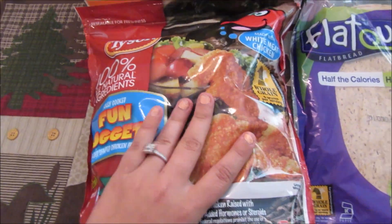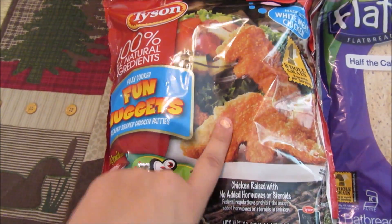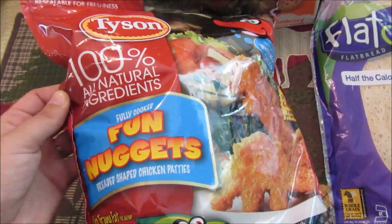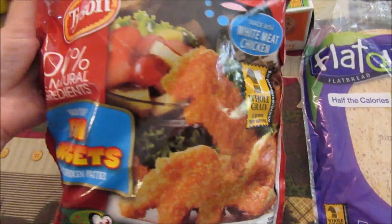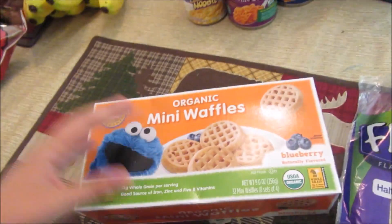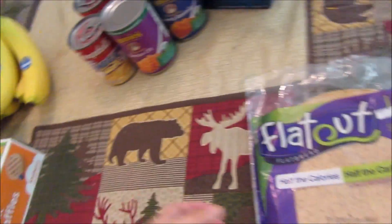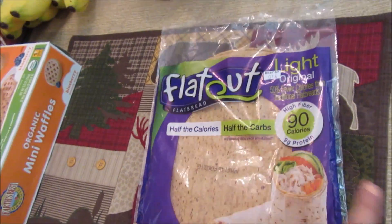Usually we don't get our chicken nuggets from Target or anywhere else — we usually always get them from Sam's Club — but I didn't feel like going to Sam's Club today and the kids ran out of chicken. They love their chicken nuggets, so I just picked up these Tyson's 100% All Natural Fun Nuggets, and they're dinosaurs — how fun! We picked up some organic mini waffles for the kids in blueberry, and then this is for me — it's just Flat Out, half the calories, half the carbs.